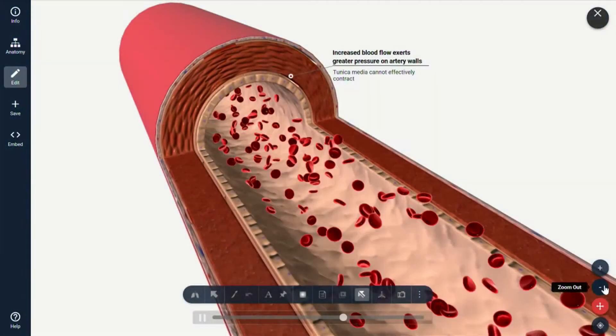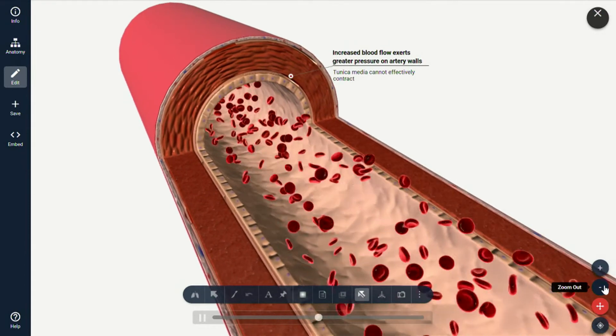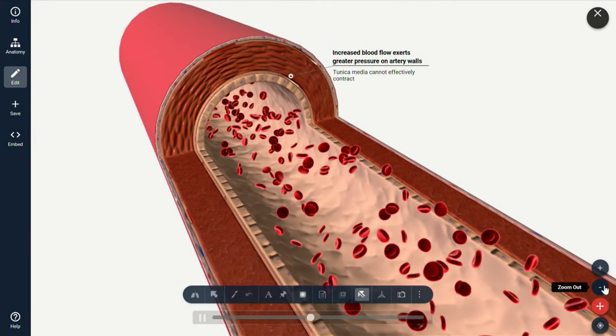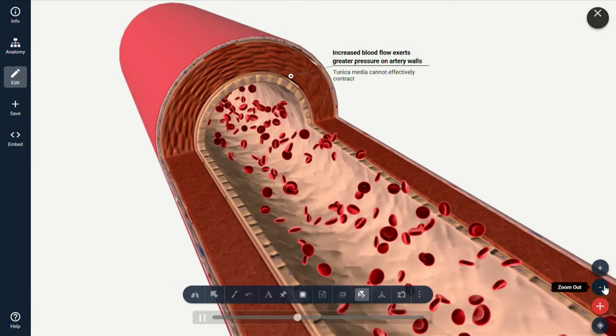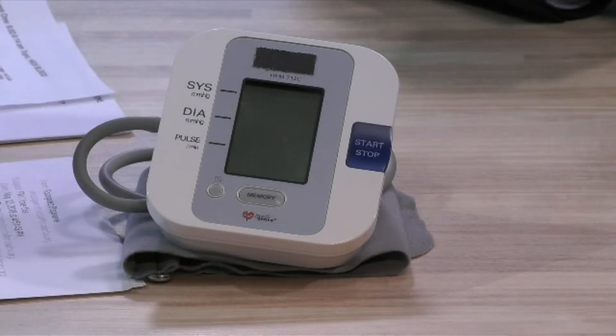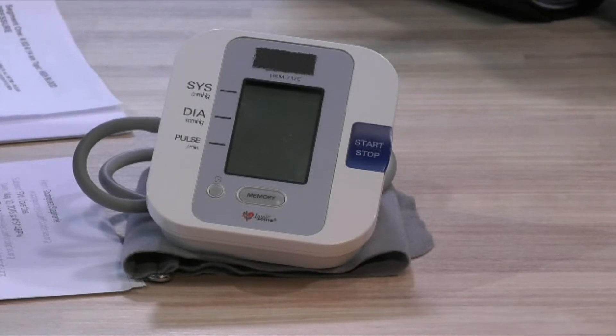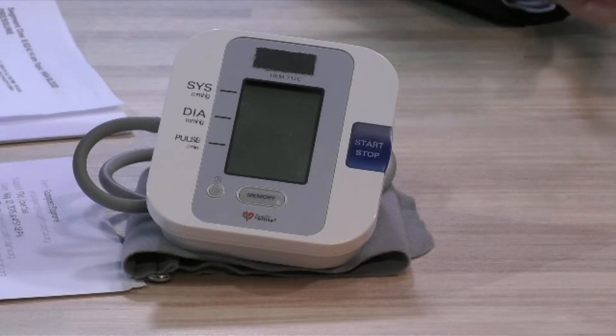A normal blood pressure is 120 over 80 — there are two numbers: systolic and diastolic. We can see here blood flowing in a vessel, and every time the heart contracts, it propels blood through the vessel, the pressure increases, and that's the systolic pressure.